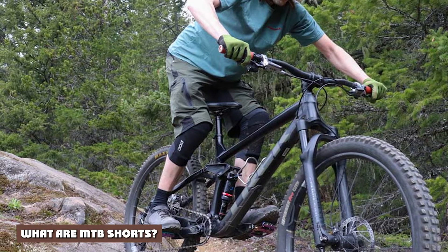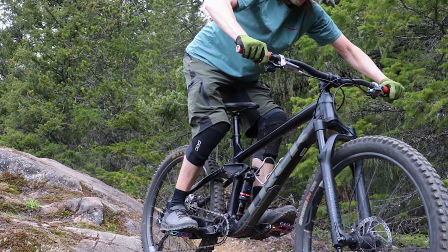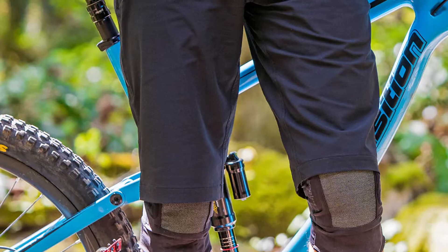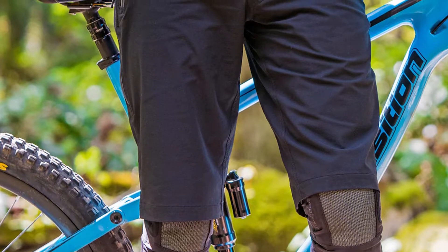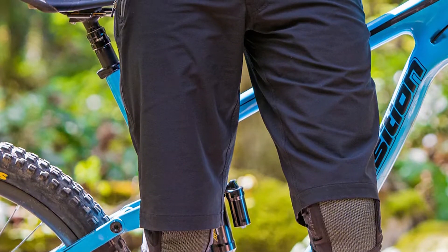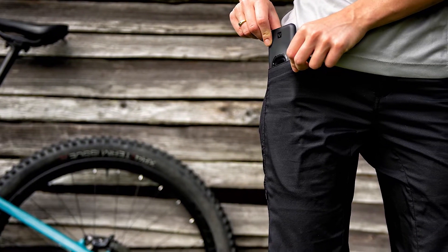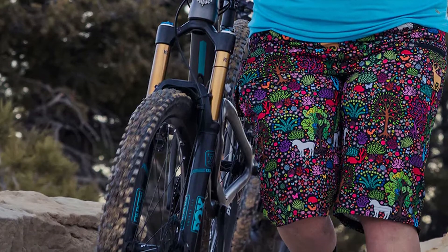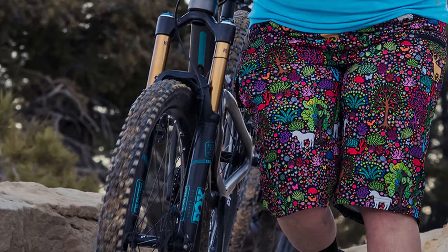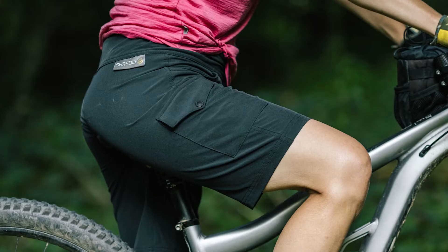What are MTB shorts? MTB shorts, or mountain bike shorts, are exactly what they sound like — shorts designed for mountain biking. If you're just looking at them instead of wearing them, you may not be able to tell the difference between MTB shorts and cargo shorts. They have a lot of similarities. For example, both styles are baggy. MTB shorts can also have pockets, but they don't usually have as many as cargo shorts. Those pockets often come with zippers, so the wearer can ride without worrying about losing items.